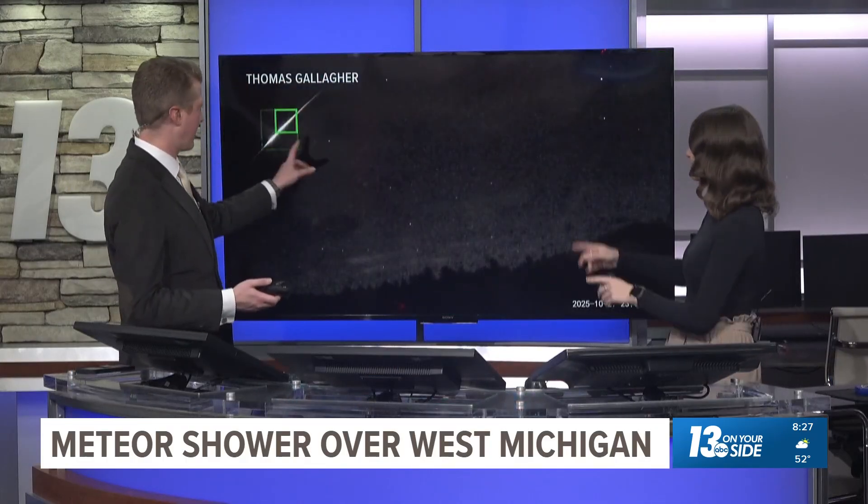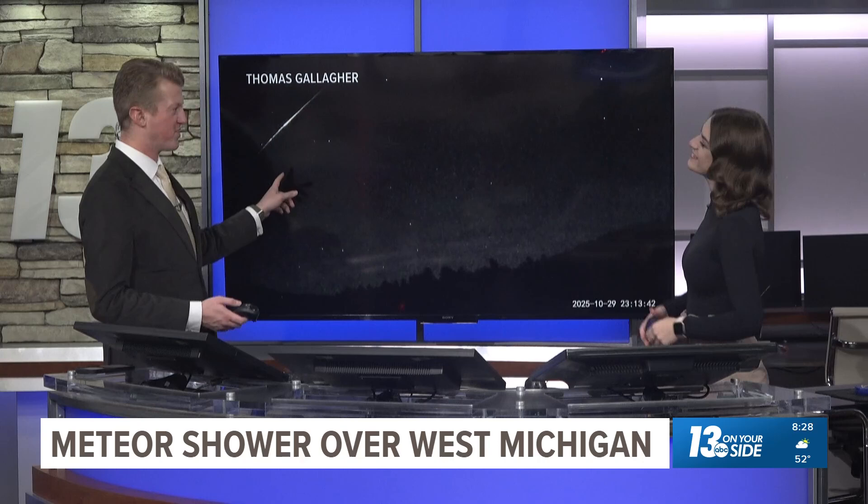Alright, welcome back. Many reaching out to us after you caught that — you see that little shooting star in the sky? It's like you want to play that Rihanna song, Shine Bright Like a Diamond.